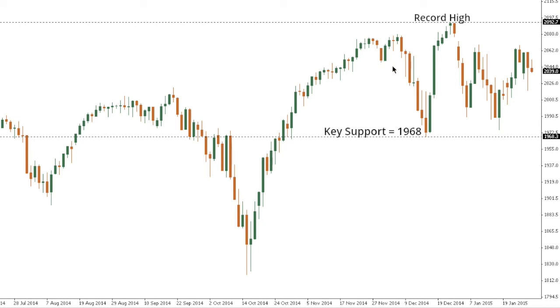SPX500. The S&P 500 continues to show signs of topping, but a break back below Tuesday's low at 2018-2019 will be required to confirm and open the door for a retest of key support at 1968, the December 16th low. A break below 1968 would open the door for an acceleration of declines down towards the October base at 1820. But a break back above 2070 would put the pressure back on the topside and expose a retest of the recent record highs just shy of 2100.